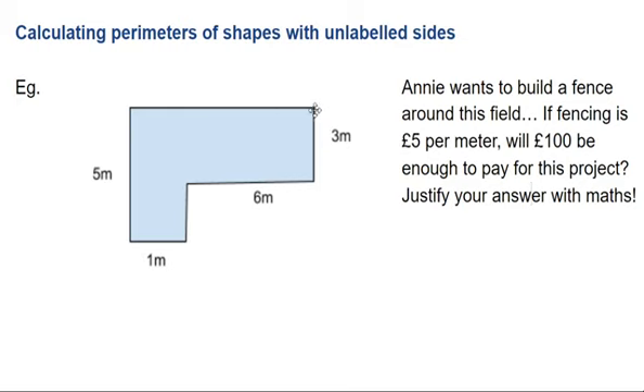The problem is I don't know yet how long that top bit is and how long that bit there is. So let's start by working these things out.